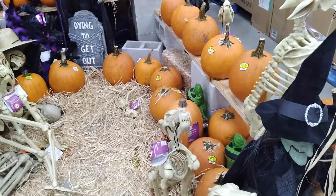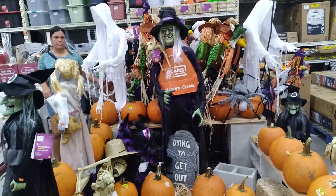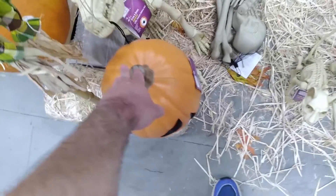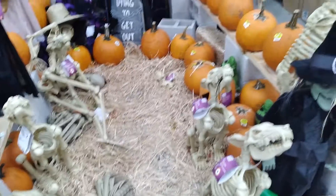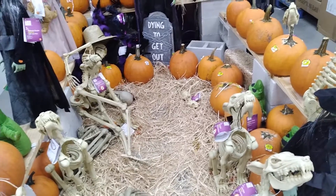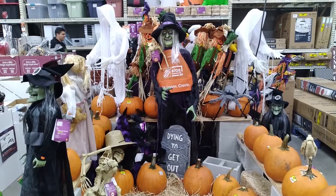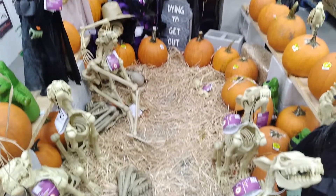I was surprised when I walked in here — it actually took me a few minutes to find it. It's up here in front but not near the doors as displays usually are. Lowe's for Veterans Day will have something in the parking lot, like a little memorial thing for veterans, which I always think is very nice. I'm not sure if Home Depot does the same thing.